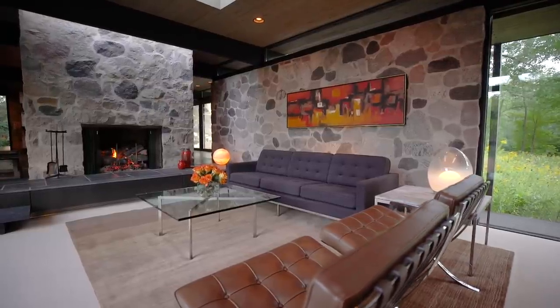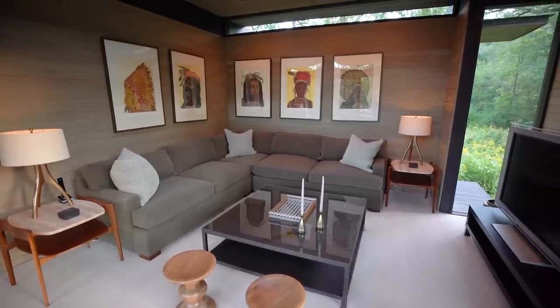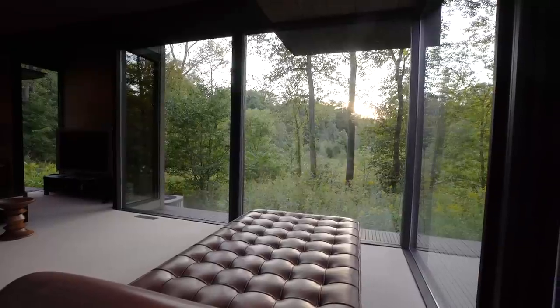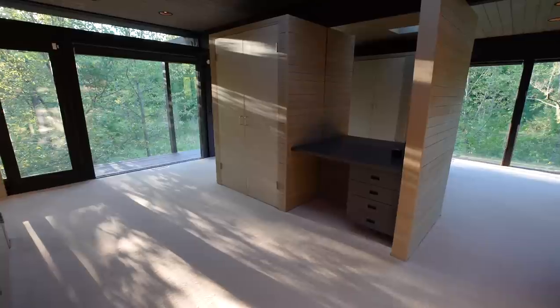The media lounge is cantilevered out over the terrain. Both spaces offer amazing four-season views through expansive windows, and Blair's design allows the rooms to flow together while each serving a specific purpose.